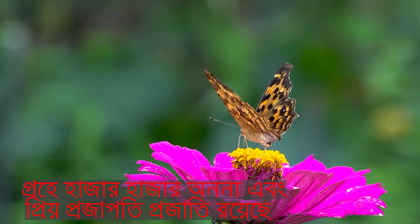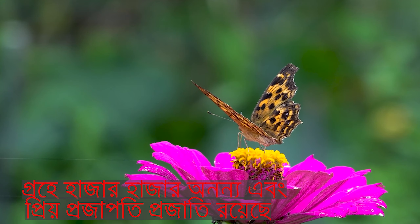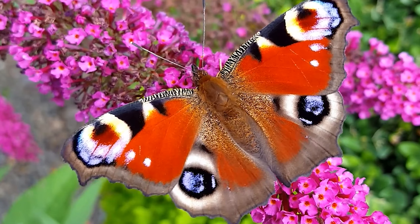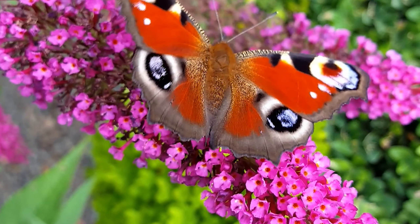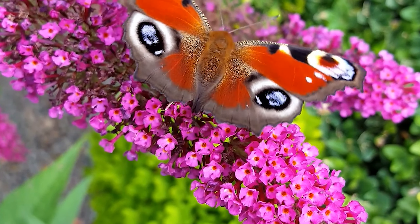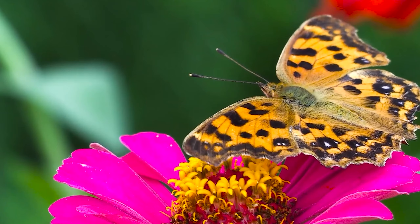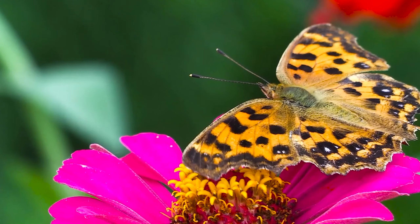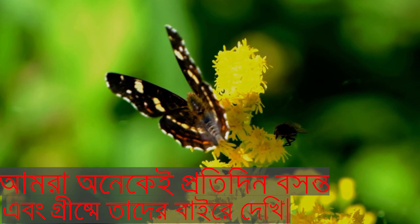There are thousands of unique and beloved butterfly species on the planet. Many of us see them outside every day in the spring and summer.